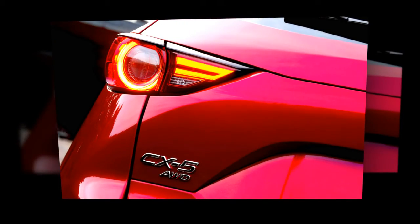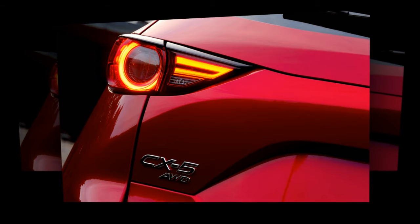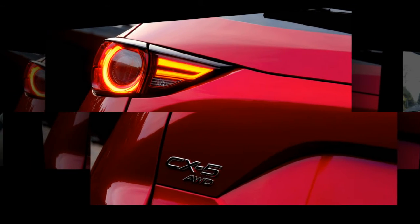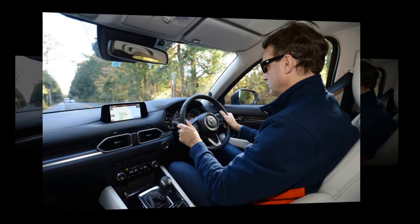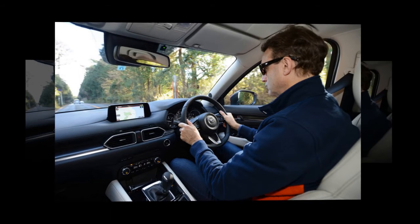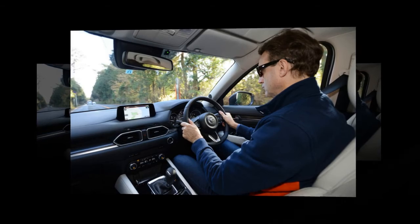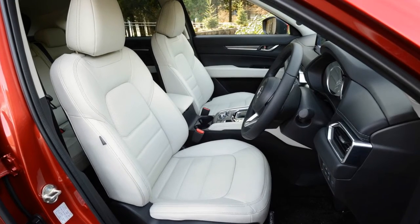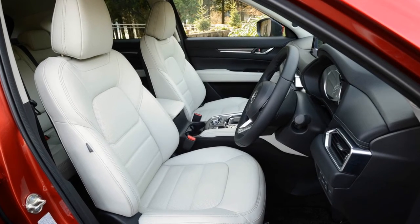We found the new seats to be far more comfortable than those in the previous model. An updated version of Mazda's iActiveSense safety package includes automatic braking, driver attention alert, radar-based adaptive cruise control, lane keeping assist, lane departure warning, blind spot monitoring, and dynamic LED headlights. For the most part, these systems work as smoothly as they should, although we did experience one instance of overly aggressive braking by the adaptive cruise control.